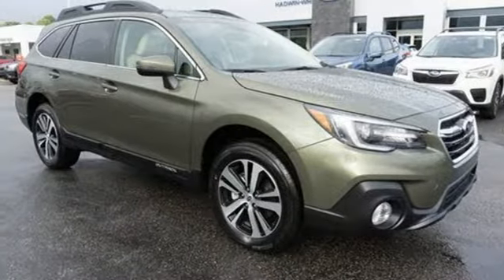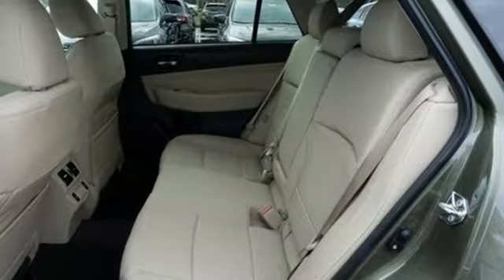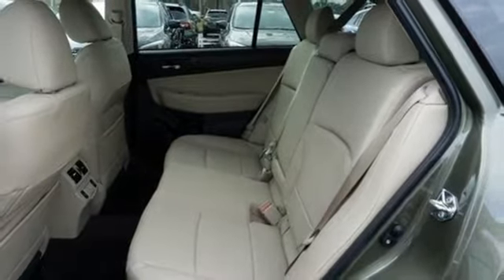It features an H4 engine, active grille shutters, gas pressurized shocks, and heated leather bucket seats.